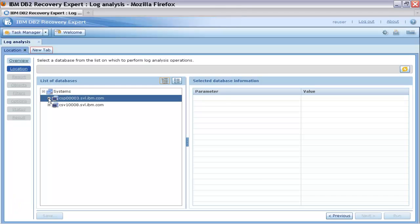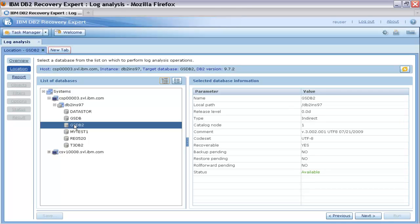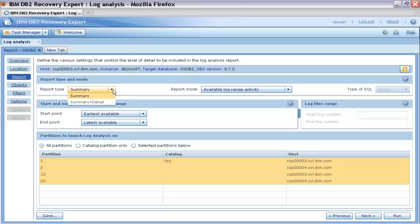The log analysis wizard automatically enables the appropriate tabs on the left side to guide you from one step of the analysis process to the next. First, Thomas selects the database on which to perform the log analysis operations. Next, he moves to the report tab to get a detailed report with the undo SQLs generated, because he will need the insert statements to recover these deleted rows.